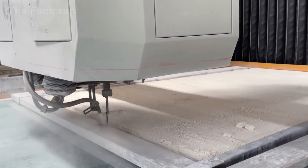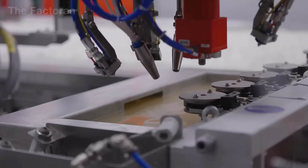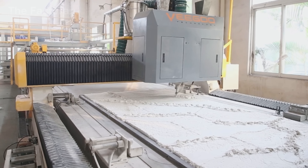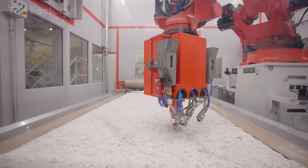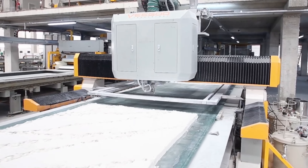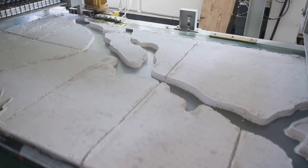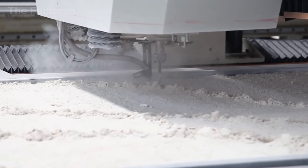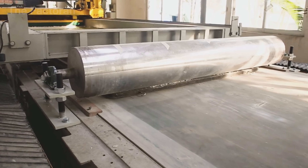Once evenly spread, the semi-finished slab moves to the industrial veining station, where the distinctive patterns of each product line are engraved with high-precision technology. A massive CNC machine equipped with automated nozzles and carving heads moves rhythmically across the surface, simultaneously etching fine grooves into the wet mixture while injecting pigment or mineral-based coloring compounds into those freshly carved lines. The result is a series of flowing veins with natural depth and gradient, closely resembling real stone. For more intricate designs, the machine performs multiple passes of carving and pigment layering, building complex multi-tonal effects that replicate the cross-section structure of genuine marble. Each pattern is stored as a unique vein code, allowing manufacturers to reproduce it thousands of times with micron-level accuracy.